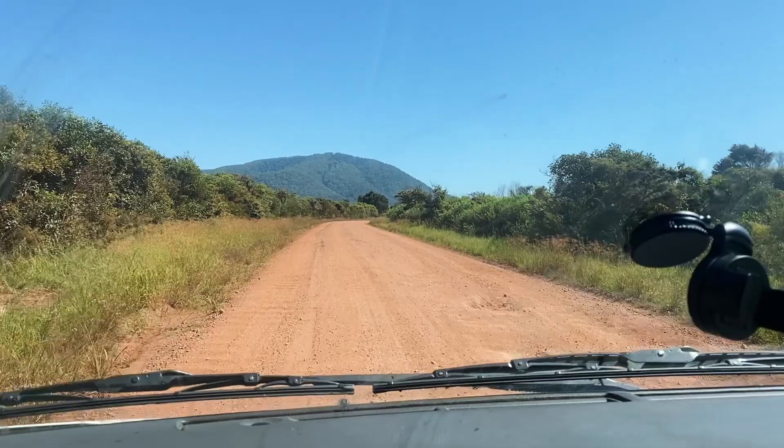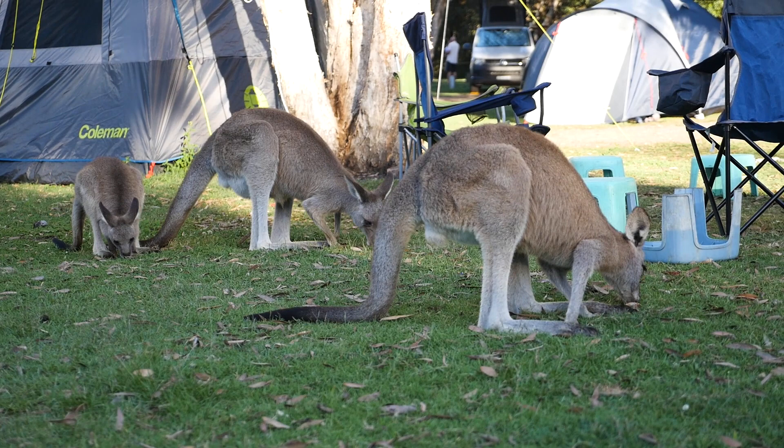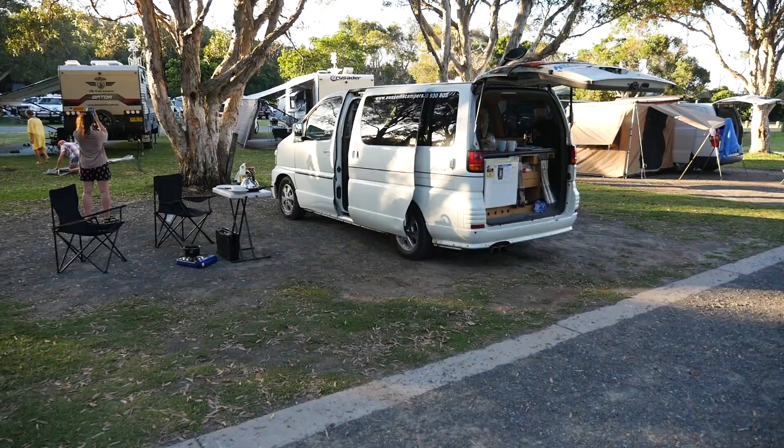But we're here now, and the campsite is really nice, and we were greeted by a few local residents. This is our spot here — we've got our table set up and our chairs. Just over there is the beach.